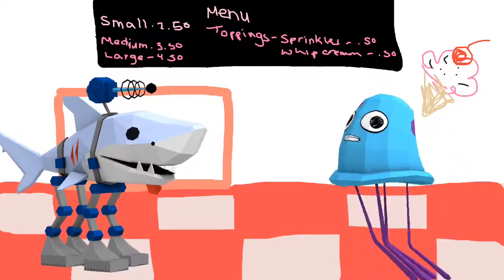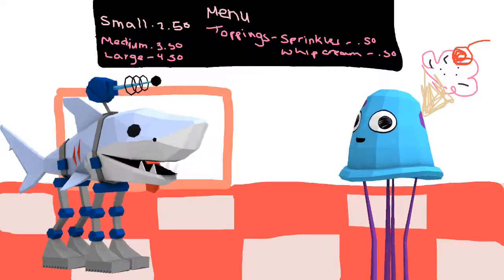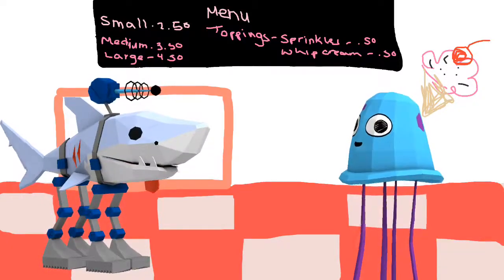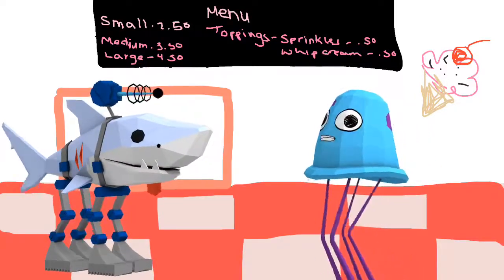Okay, here's a $5 bill. Thank you. So $5 minus your total of $3.50, your change will be $1.50. And here's your ice cream. Thank you.